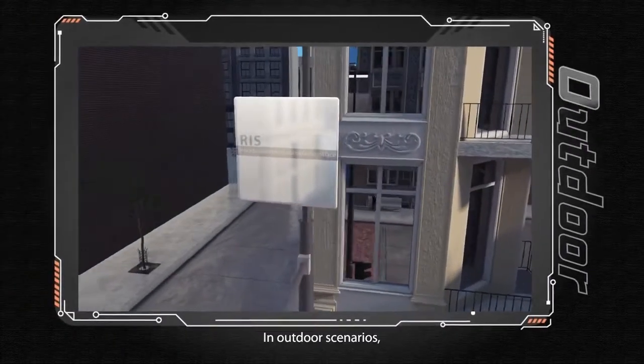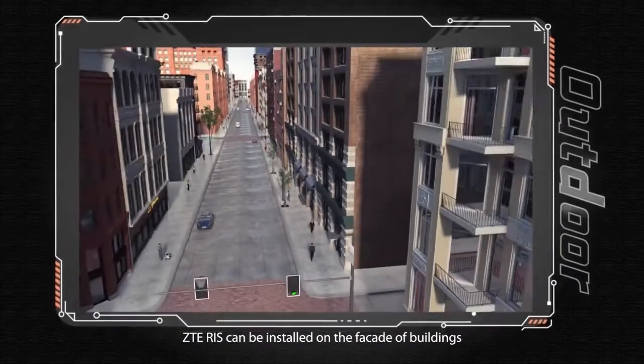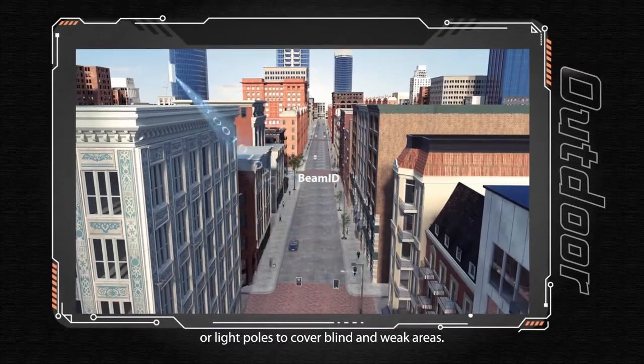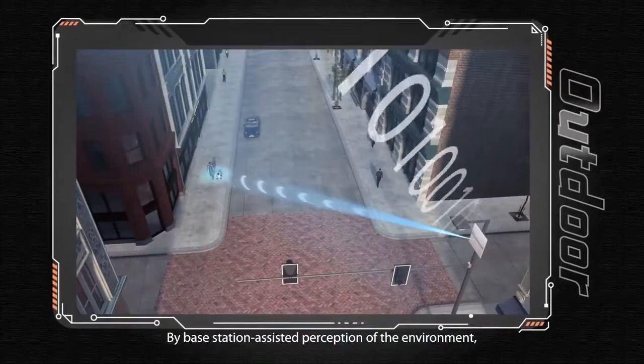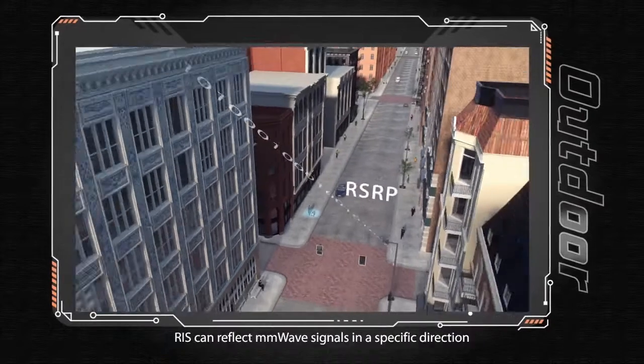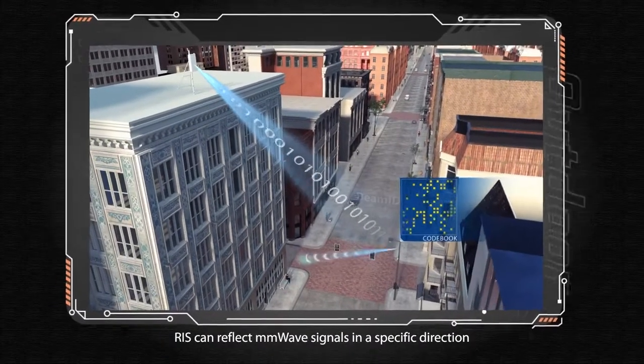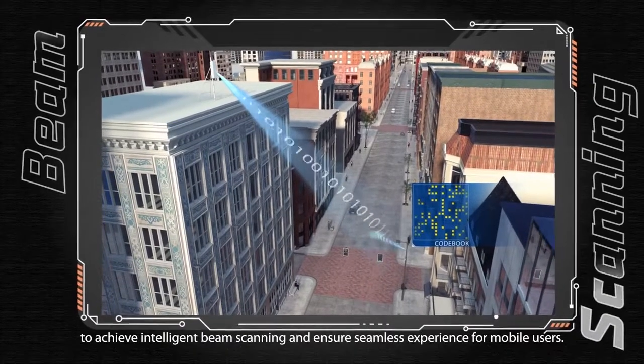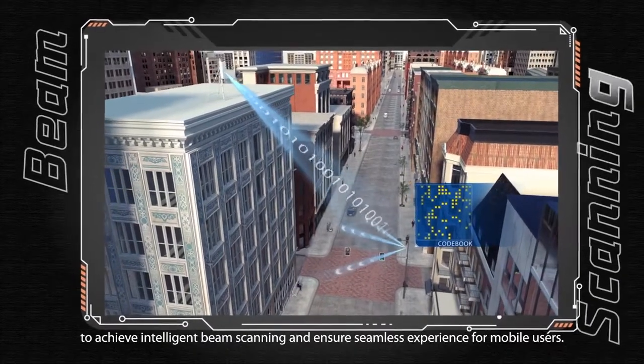In outdoor scenarios, ZTE RIS can be installed on the facade of buildings or light poles to cover blind and weak areas. By base station-assisted perception of the environment, RIS can reflect millimeter wave signals in a specific direction to achieve intelligent beam scanning and ensure seamless experience for mobile users.